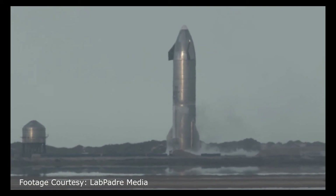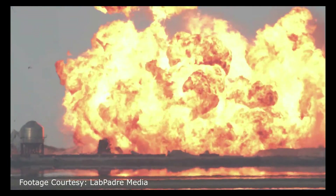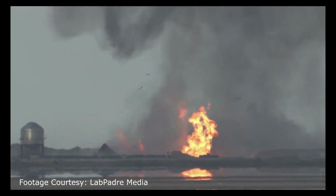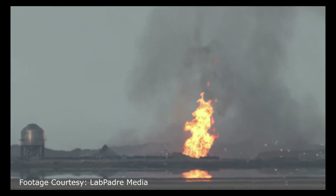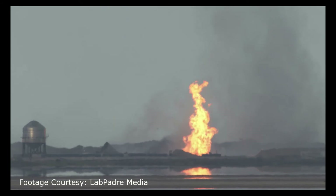But after a few minutes, after the SpaceX live feed ended, the Starship blew up. It is still not confirmed why Starship blew up after the successful landing, but there are some speculations that a leak in a propellant tank may have caused the explosion. We will know more after SpaceX's official investigation.